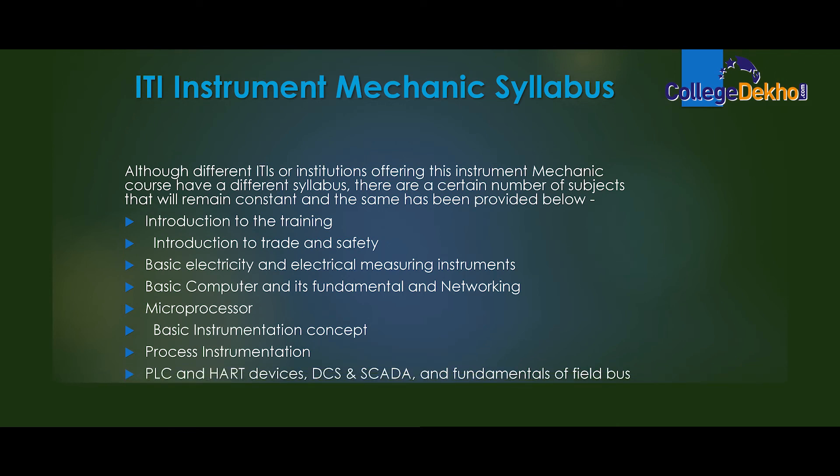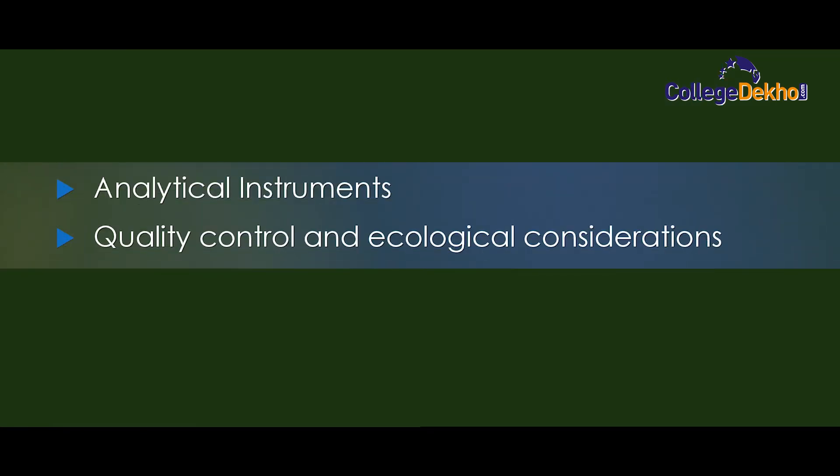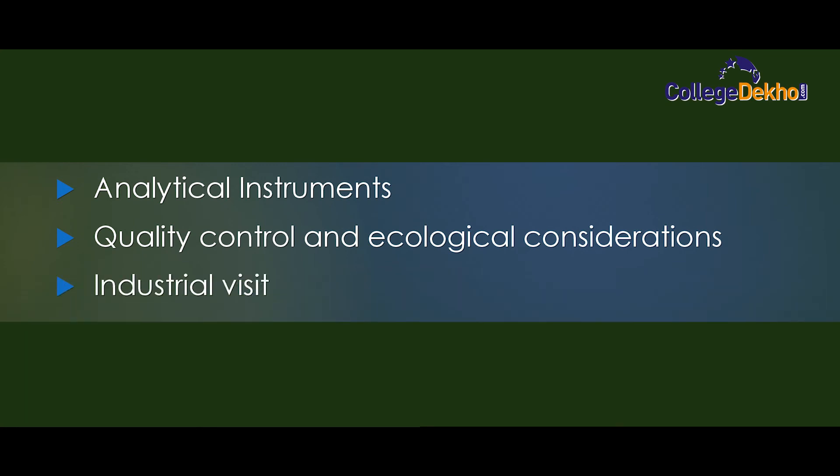Continuing the syllabus: process instrumentation, PLC and HART services, DCS and SCADA and fundamentals of fieldbus, basics of hydraulics and pneumatics, analytical instruments, quality control and ecological considerations, industrial vision.